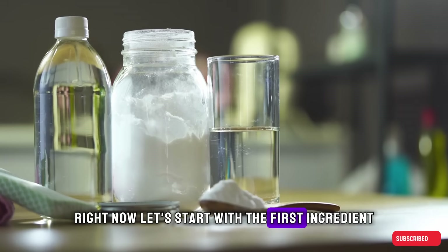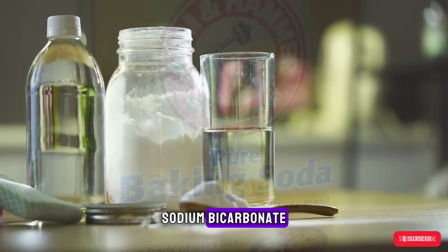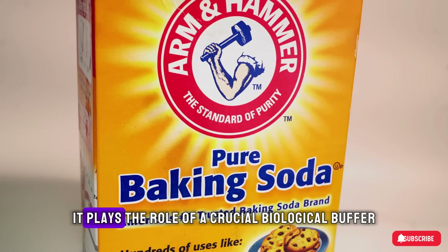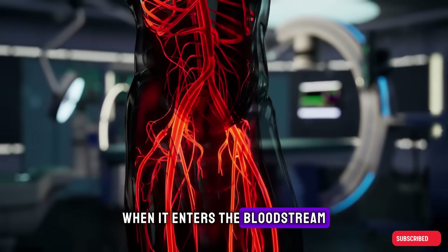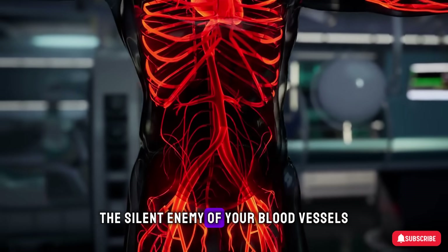Let's start with the first ingredient: baking soda, or its scientific name, sodium bicarbonate. Don't just think of it as a baking ingredient — in your body, it plays the role of a crucial biological buffer. When it enters the bloodstream, baking soda neutralizes excess acid, the silent enemy of your blood vessels.